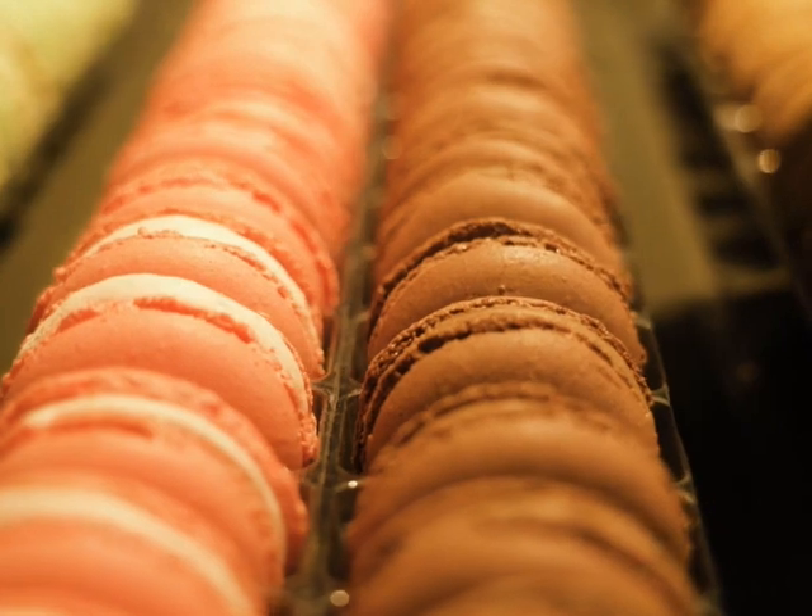A while loop continues to run while the condition is set to true, and stops if the condition is false. For example, if code asks the user 'Do you want a cookie?' and the user inputs yes, the while loop says 'Here's a cookie,' then asks again. If the answer is yes again, it runs again; but if the answer is no, the while loop becomes false and ends the loop.